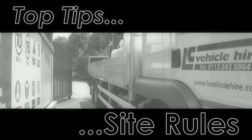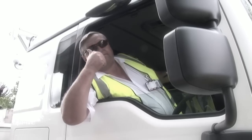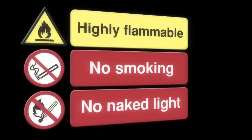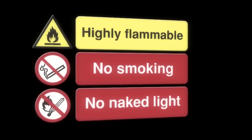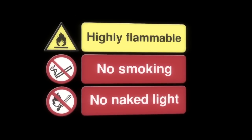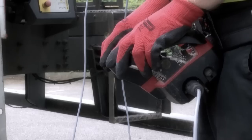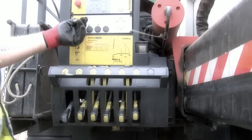Always check site rules. Some sites have specific rules in place to prevent the use of radio remote controls. For example, if petrochemicals or sensitive hospital equipment are present or nearby. In such an event, it will be necessary for you to use an alternative method such as the umbilical cord or manual levers.